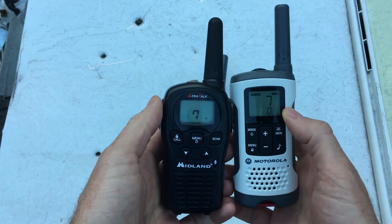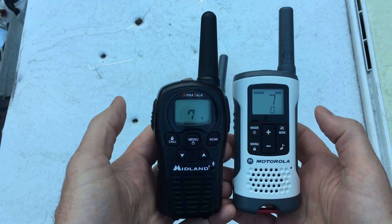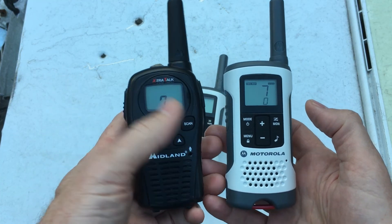That's how you fix it. If you've got a mix of walkie-talkies, turn off your privacy code and pick a channel that hopefully nobody else is on. Always test your walkie-talkies before you go out in the wilderness and make sure everybody can hear everybody else. Stay safe out there!